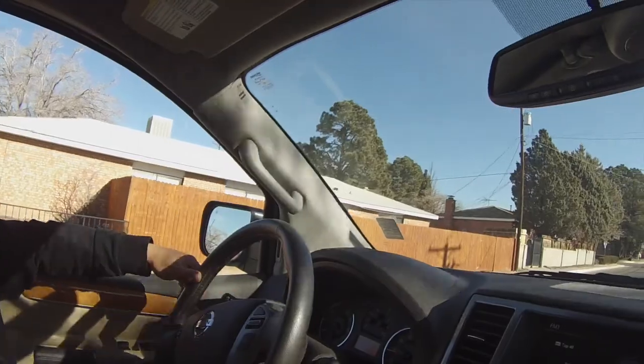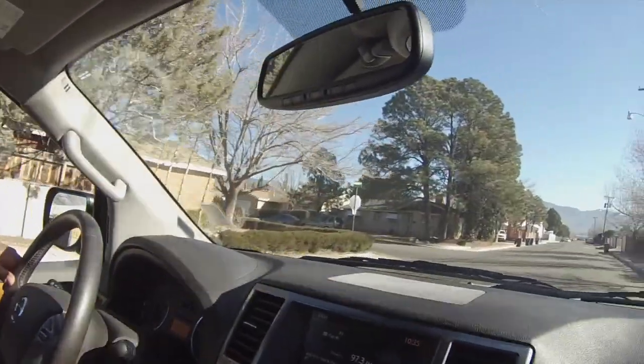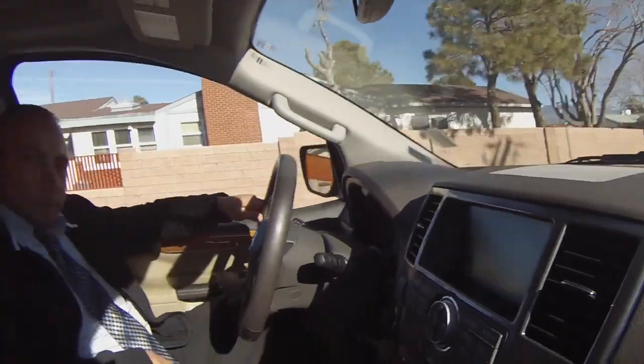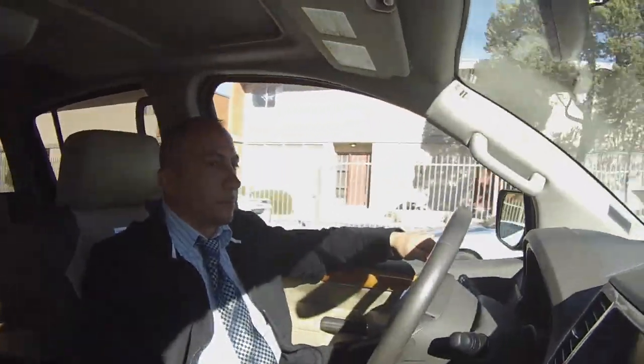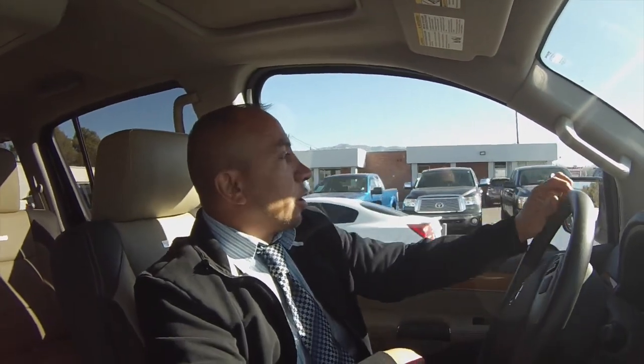One of the cool things about going used on this car is it's only a year old with 8,000 miles, and we're selling it for $46,900. You're pretty much buying a brand-new car and saving a ton of money. You also pick up the remainder of the factory warranty — there are 52,000 miles left — and you can extend that warranty up to 75,000 miles.